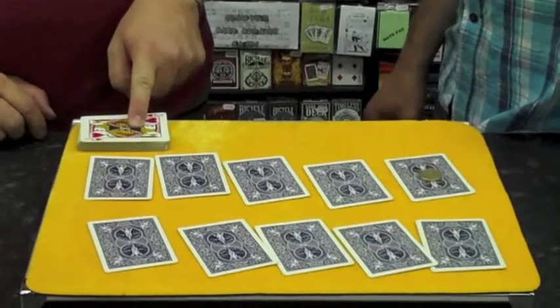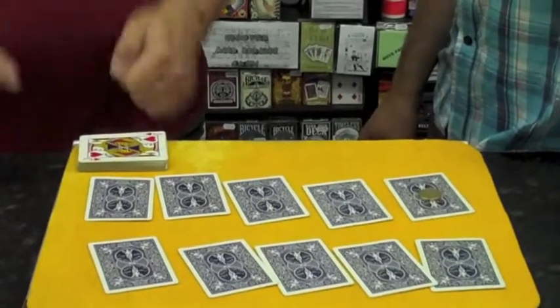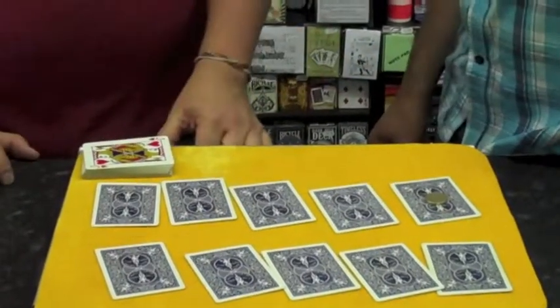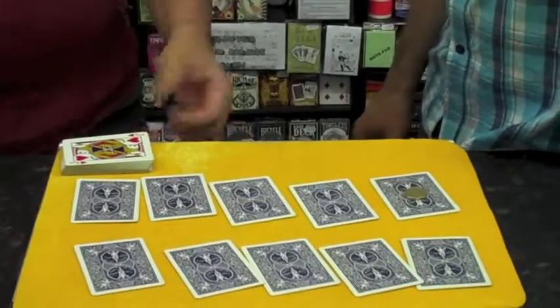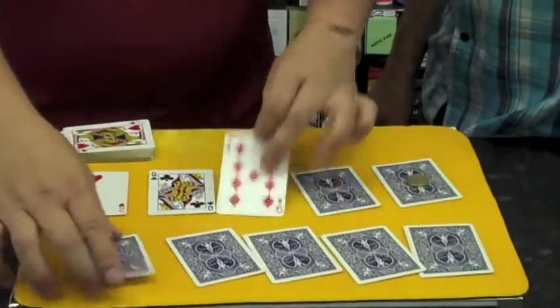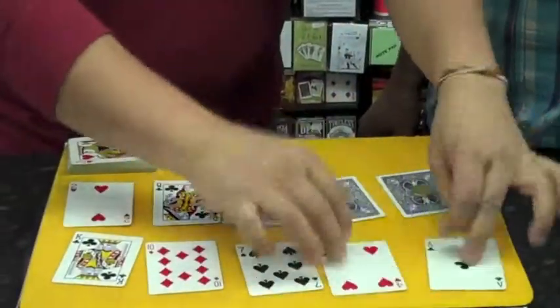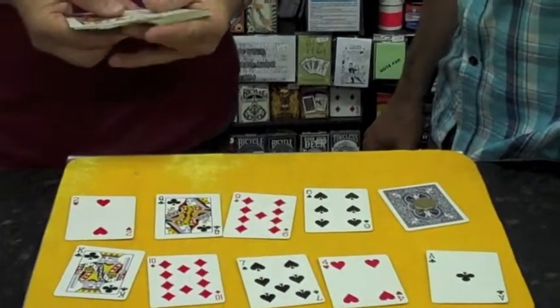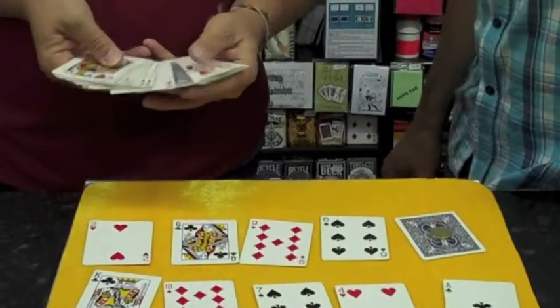There's one card that's reversed and it has written on that card the name of another playing card. So we'll turn the cards over that you could have had — you could have chosen any of these cards, but you've chosen that particular card there. So we've spread through, and you can see there is one card reversed.